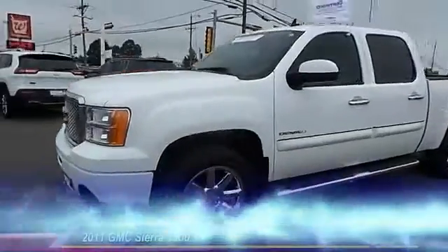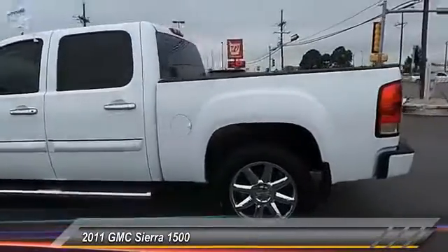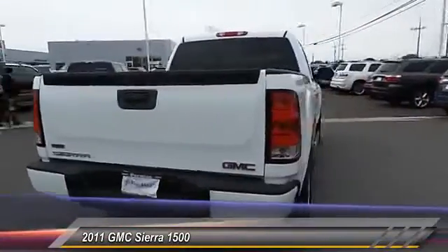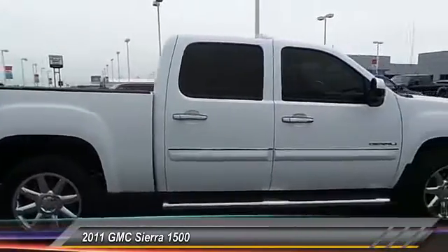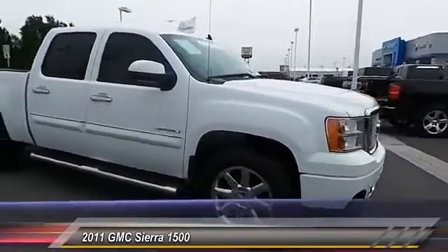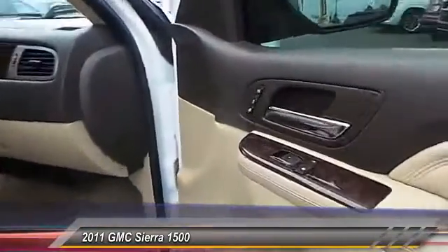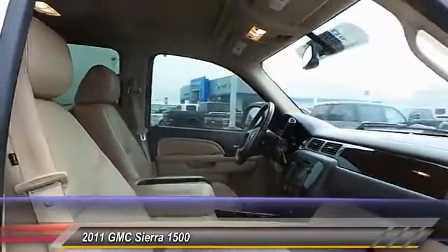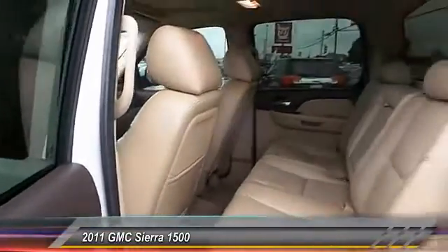The 2011 GMC Sierra 1500 offers a five-star frontal and side crash test rating and a combination of mechanics and aerodynamics that give it better conventional V8 fuel economy than any competitor. The Sierra 1500 comes standard with a Vortec 6.2 liter and 5.3 liter V8 engine and an electronically controlled automatic transmission that combines high max hauling capability with precise control, and it's priced below $35,000.